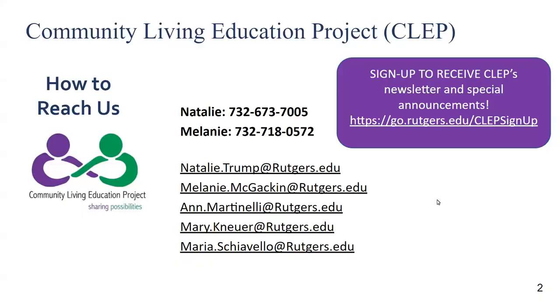Please feel free to contact us for additional information or support when you or someone you know is ready to explore community living options. Before we get started, let's go over how you can best participate during today's demonstration.